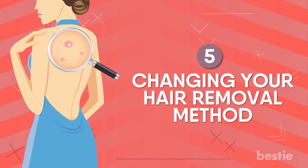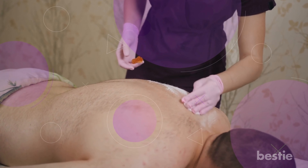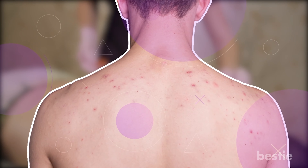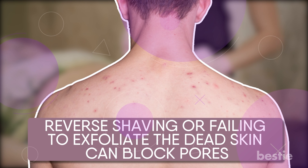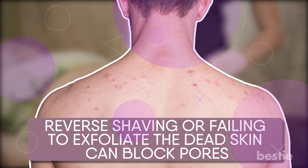5. Changing Your Hair Removal Method. There are so many ways to get rid of the fuzz on your back — waxing, shaving, and epilating all work perfectly. But if you have been noticing small bumps after your salon session, you can try changing your hair removal method. Reverse shaving or failing to exfoliate the dead skin can block pores, so make an extra effort to pamper your skin and get rid of those bumps.